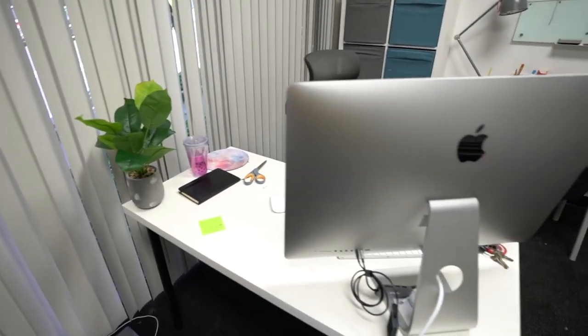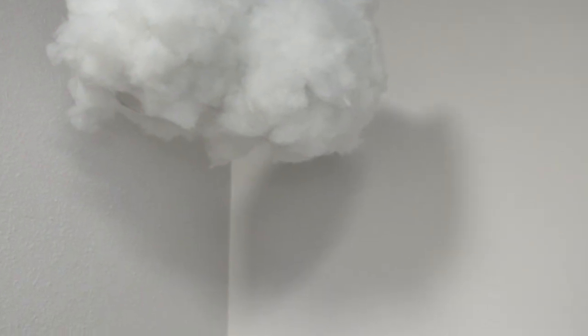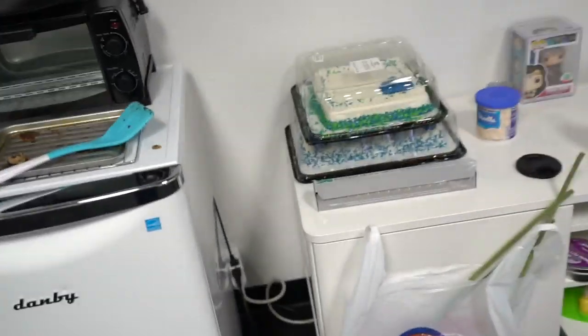Hello everybody and welcome to Totally Trendy. My name is Sam and I just want to show you guys the office because there's been a lot of change at the studio — we're finally getting there. Here's my desk, this is going to be my little craft table, we have the cloud still hanging up there, little kitchen area — and oh, that's what we're doing today.